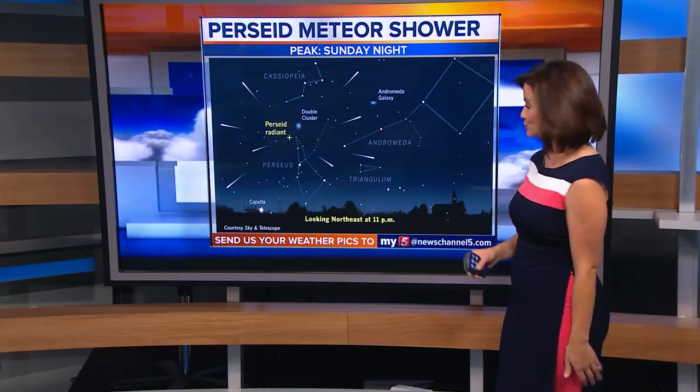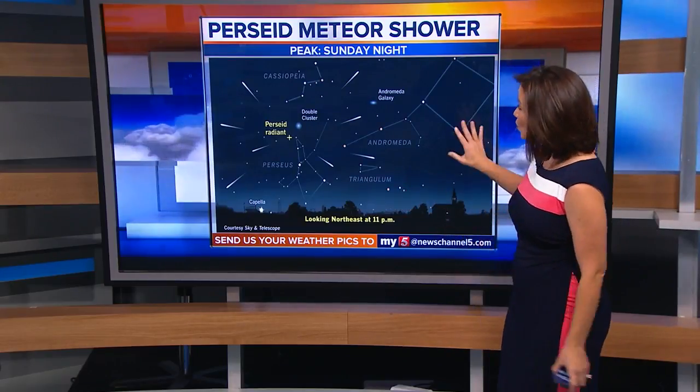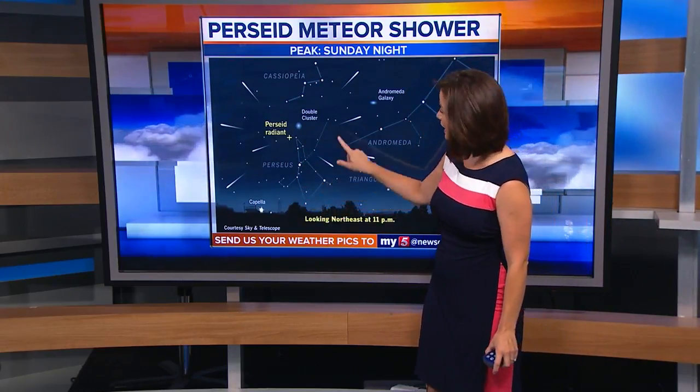I want to share some information so that you can understand what's going on here. This is what to expect in the sky if you're looking for those meteors. You're going to want to look to the north or to the northeast, but they'll be visible anywhere in the sky.